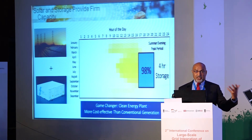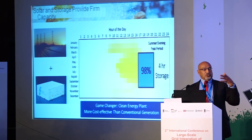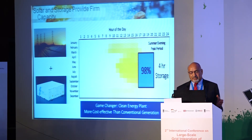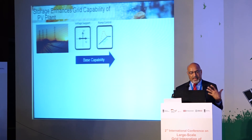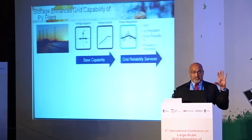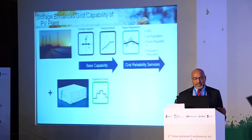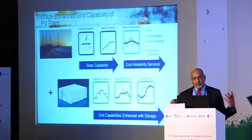This is a game changer — a clean, dispatchable plant with firm capacity. It costs more because storage adds cost — roughly eight to ten rupees per kilowatt-hour onto generation cost. But it provides firm capacity when required. To summarize the PV plant capability: voltage support, ramp control, AGC power regulation, up and down regulation; and with storage: capacity firming, energy shifting, and additional flexibility.